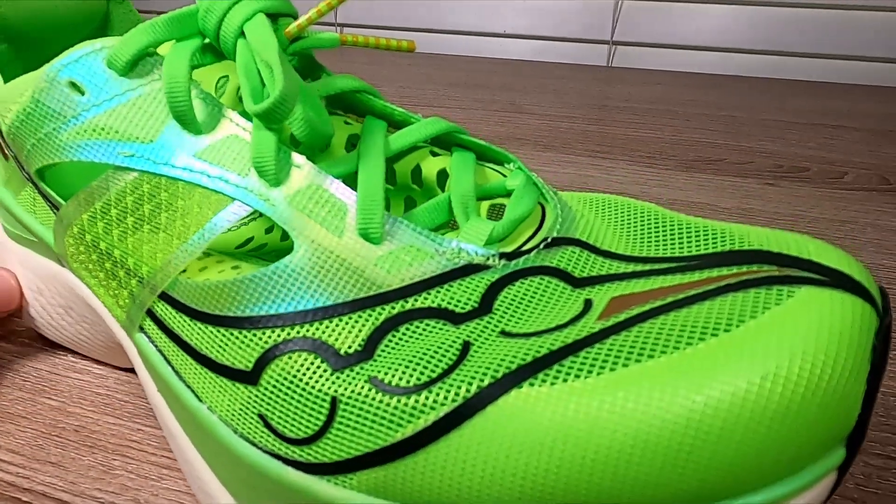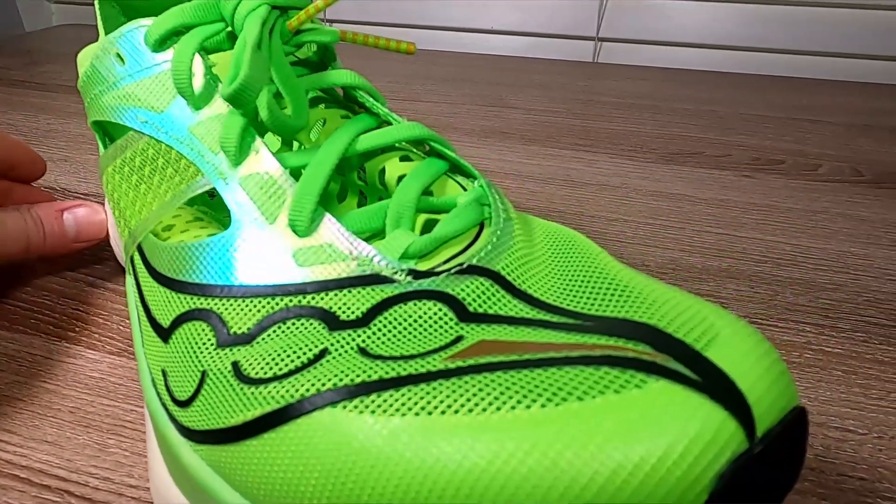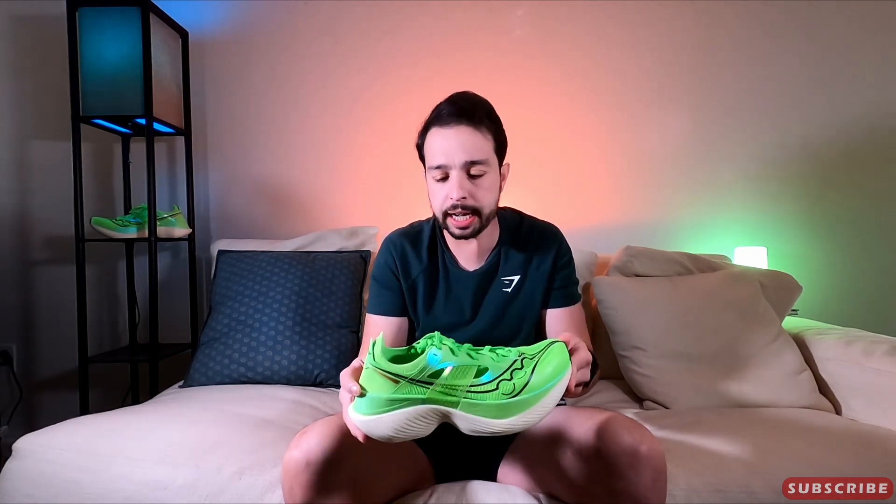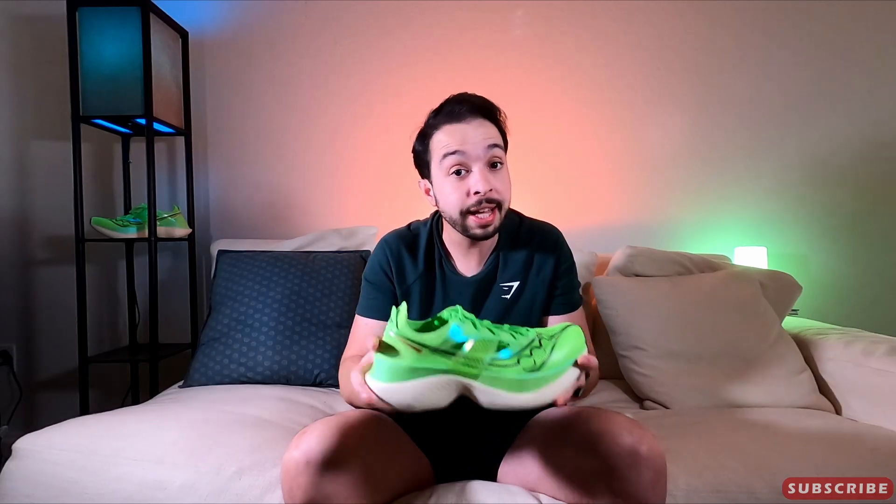It has cutouts all over the upper, a very light breathable mesh, and it is extremely light. For mine, a size 10, it's about seven and a half ounces. Very, very light — but outrageously expensive. It costs $275, which puts it at the very top of running shoe prices.